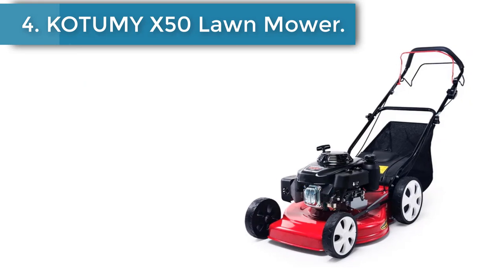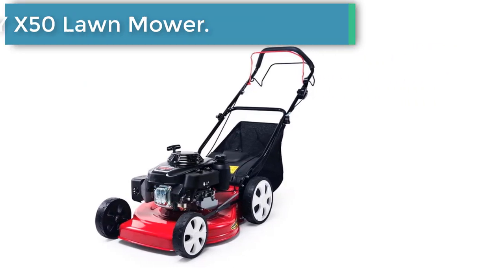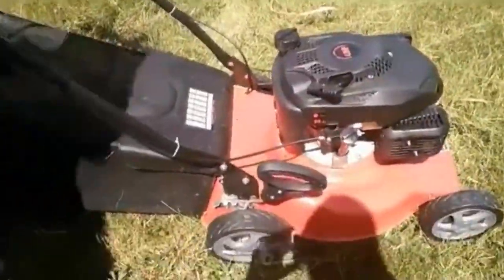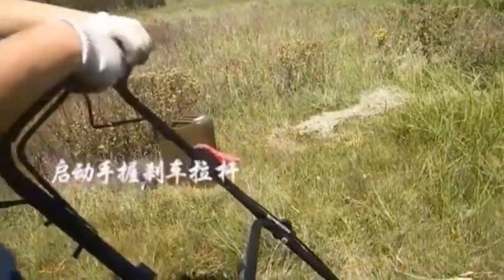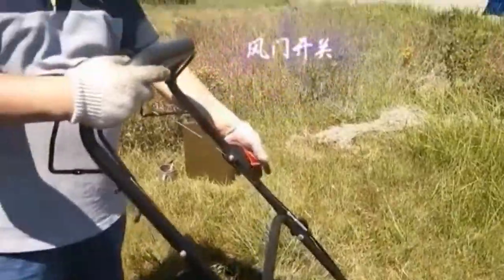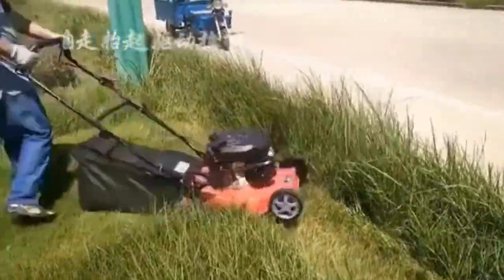Number 4: Kotami X50 Lawn Mower. Material: steel. Applicable places: orchards, parks, factories. Scope of application: lawn. Overall dimension: 80 x 55 x 44 cm. Rotating speed: 3000 RPM. Power type: gasoline engine. Unit weight: 30 kg. Product specification: 18-inch self-propelled.